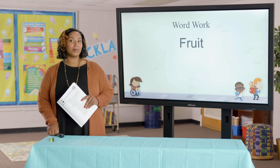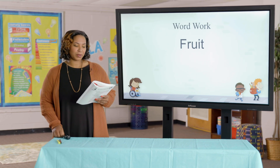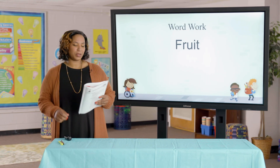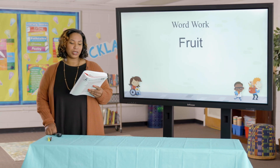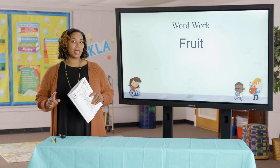Now I want you to tell me why. Wow, those were some great answers! What word have we been working on today? Fruit. We are going to play a game. I am going to name some foods. If I name a fruit, I want you to say, 'That is a fruit.' If I name something that's not a fruit, I want you to say, 'That's not a fruit.' Remember to answer in a complete sentence.